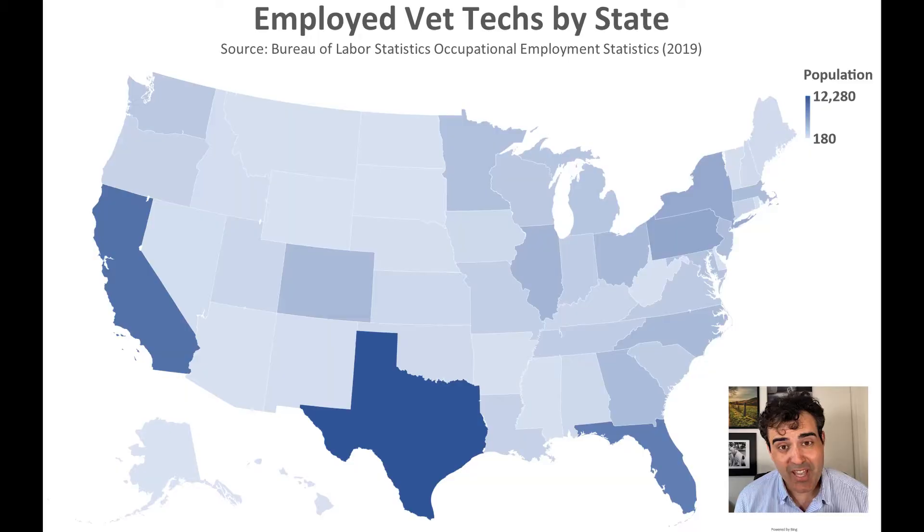This isn't a regional occupation — there are employed vet techs in every U.S. state. Texas has the greatest number of employed vet techs, probably because of the agricultural industry there, followed by California and then Florida. To see the top seven and bottom seven states for number of employed vet techs, check out the description or my blog post.